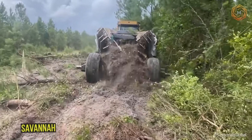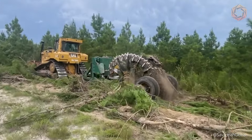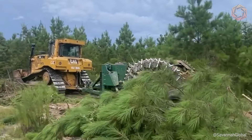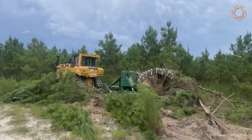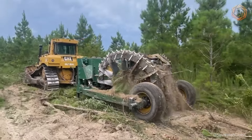Meet the powerful and aggressive Savannah Model 1720 Stump Grinder that will change the way you approach land management. This revolutionary machine features a unique wheel turning system that allows it to efficiently and quickly work different types of terrain. With this uprooter, you can get not only a clean sight, but also the confidence that every square foot of land is being used to its maximum potential.